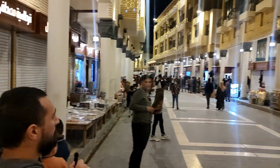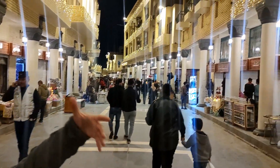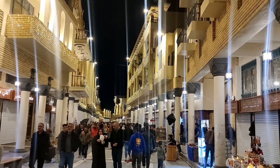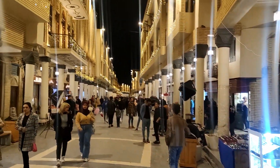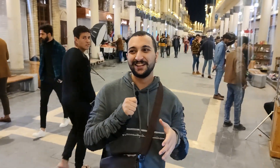Hello everyone! Now at Mutanabbi Street, it's around 8:22 PM. It looks so much beautiful, so nice. As you can see, they changed everything — they put lights here and rebuilt this street with a new style. The amazing, special thing here is the lighting. At night there are more people here than in the morning.